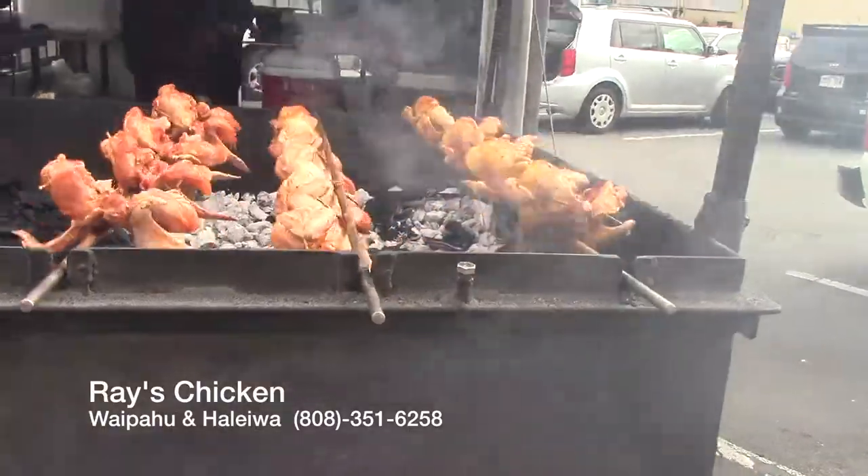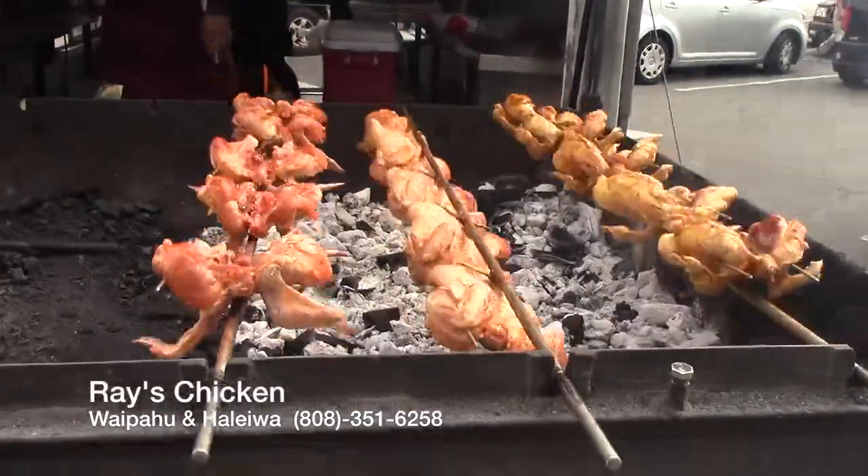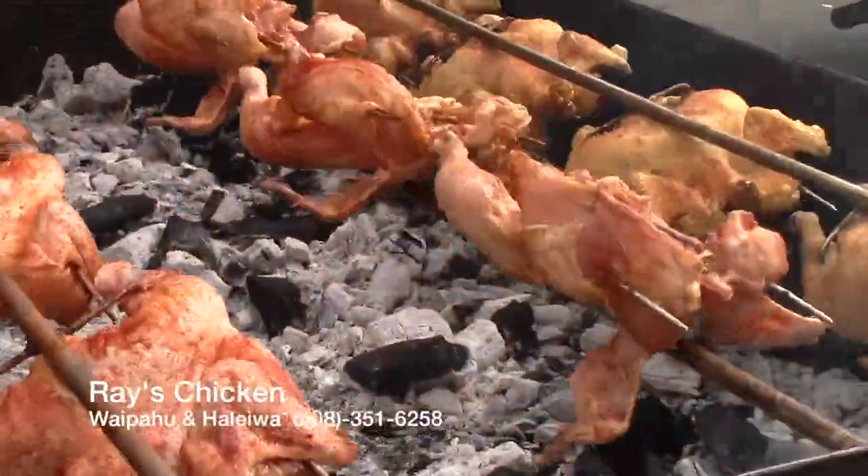You can see the smoke coming up — that's kiawe wood, or mesquite — and we've been cooking with kiawe wood since we started our company.